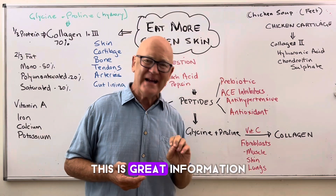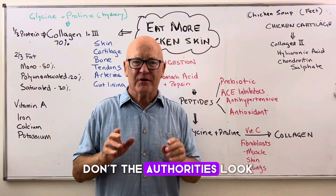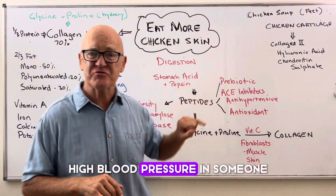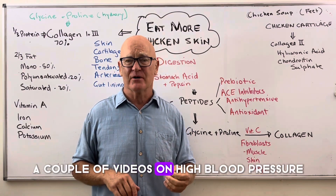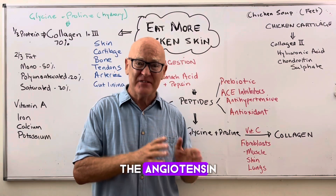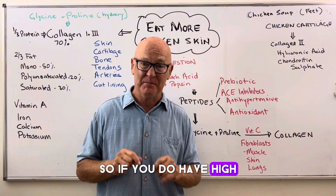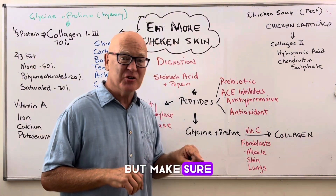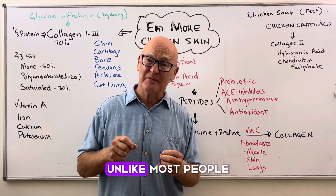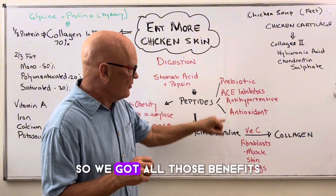This is great information. Once you understand this, you wonder why the authorities don't look at all of this. By the way, when it comes to high blood pressure, I've got a couple of videos that explain the ACE and the angiotensin converting enzymes and a whole raft of other conditions that lead to blood pressure. So if you do have high blood pressure, not only have chicken skin, but make sure you watch those videos — because it explains the full picture, unlike most authorities who look at just one little component of it.